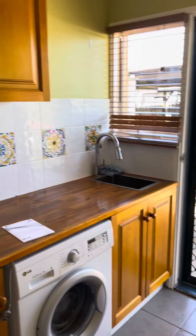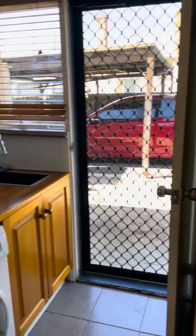Round to the left here we've got the laundry. Again, plenty of cupboards and out the back door there to the carport.